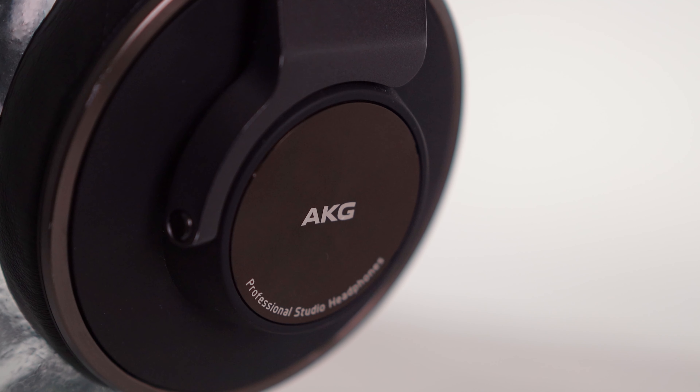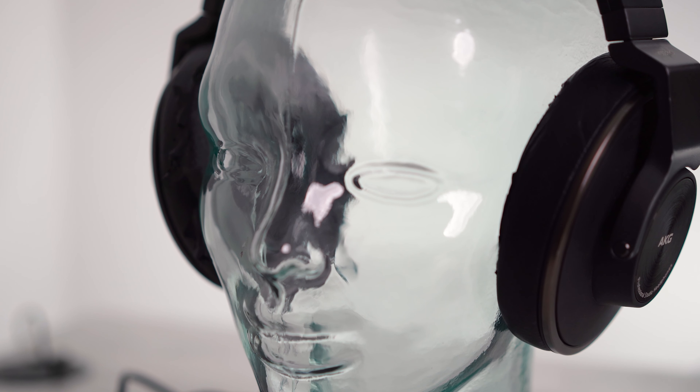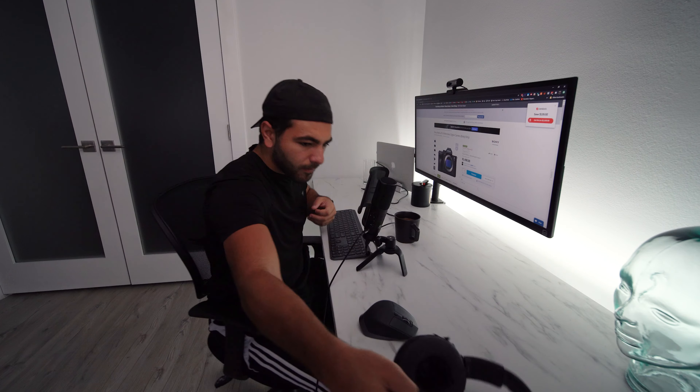For sound I always have headphones on my desk, which I use about 80% of the time. The headphones I'm using are the AKG 553 Pro — they sound absolutely incredible and are a great option for video editors.